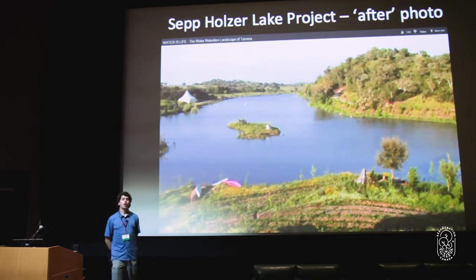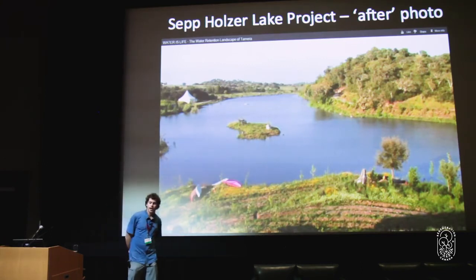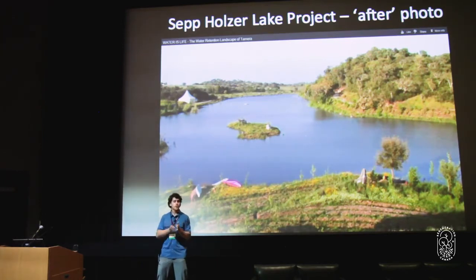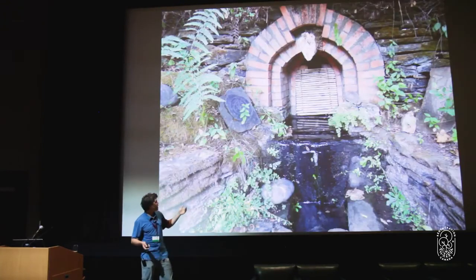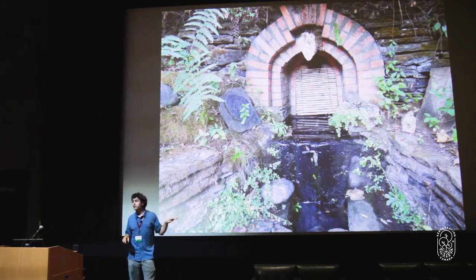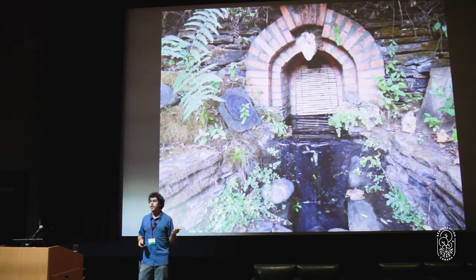They're storing water not just from the wet time of year through the dry time of year, but from the wet years to the dry years — storing not just one year's water, but five years' water. This community, instead of being on a deep borehole well, is now on shallow springs and shallow wells, all recharged by their own water retention landscape.